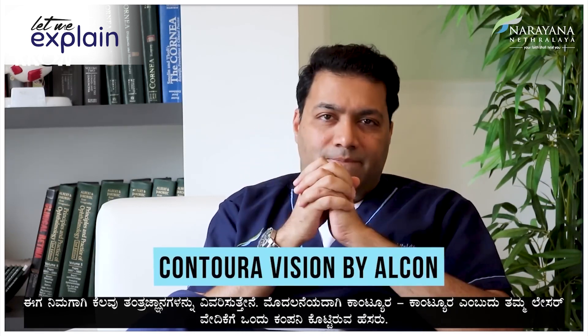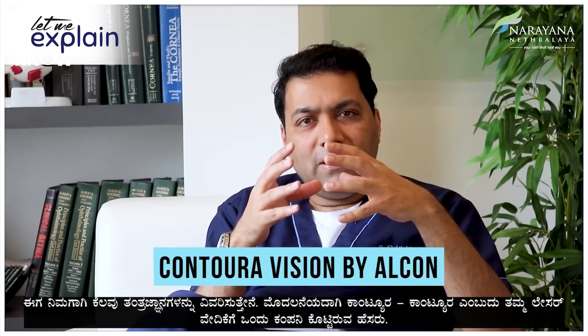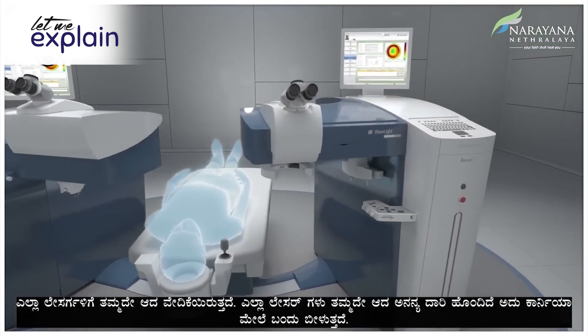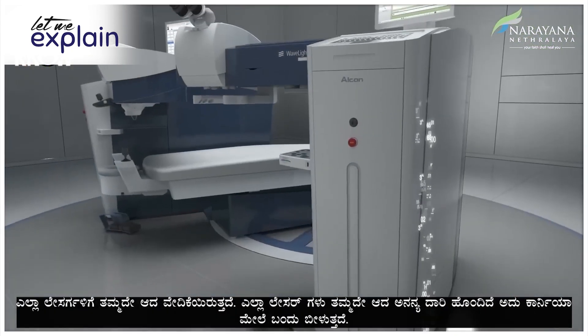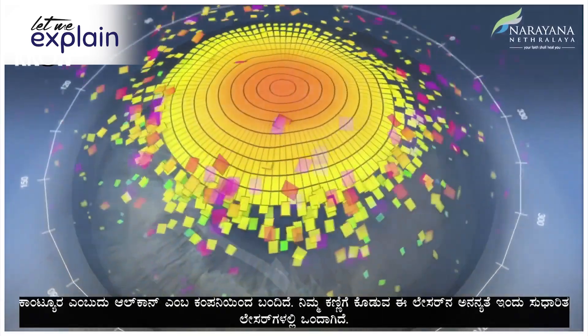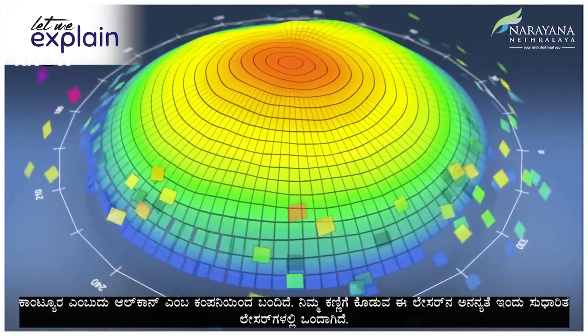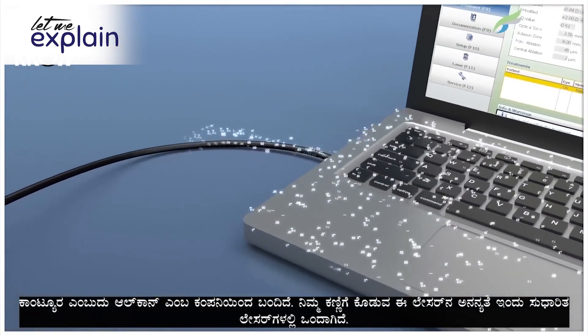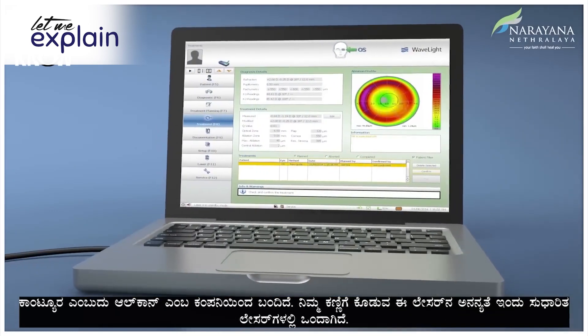Let me start dissecting a few technologies for you. One: Contura. Contura is the name given by a company called Alcon for their laser platform. All lasers have their own platforms and their own unique way in which the laser comes on the cornea. The uniqueness of the Contura laser is considered one of the most advanced forms of lasers today.